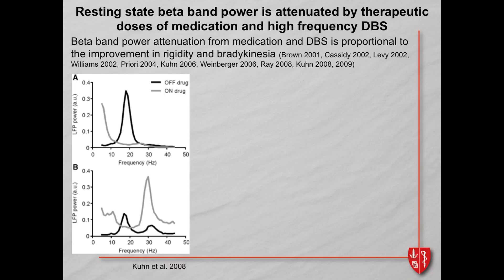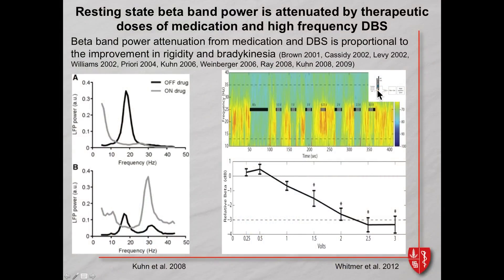We were fairly skeptical and said: there's another therapy that makes people better — deep brain stimulation — so you should also see attenuation of this rhythm with DBS. That was initially hard because you couldn't record beta band signals during high-frequency stimulation due to stimulation artifact. Once we solved that problem — Alberto Priori's group did this first in Italy — we stimulated through one electrode and recorded around it, doing a randomized presentation of different voltages. We saw a nice voltage-dependent attenuation of the beta band, with attenuation asymptoting at clinical voltages.